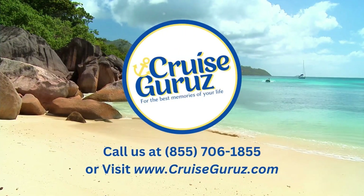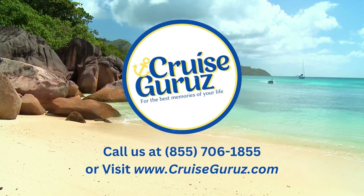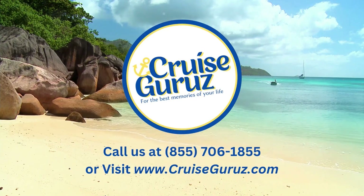Ready to explore Cape Town? Contact Cruise Gurus at 855-706-1855 to book your trip now.